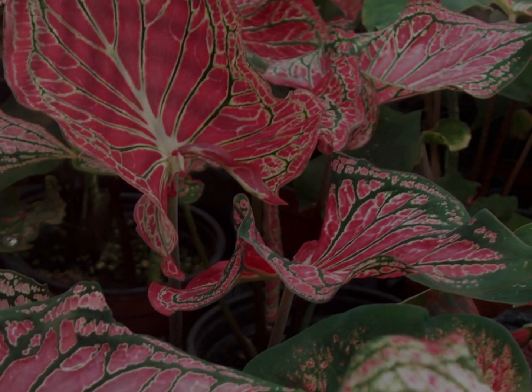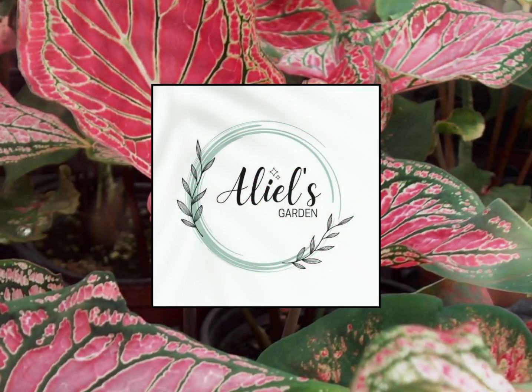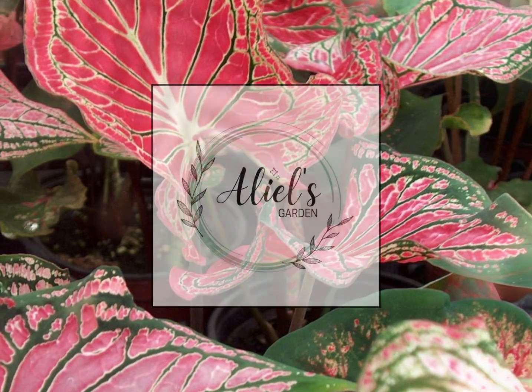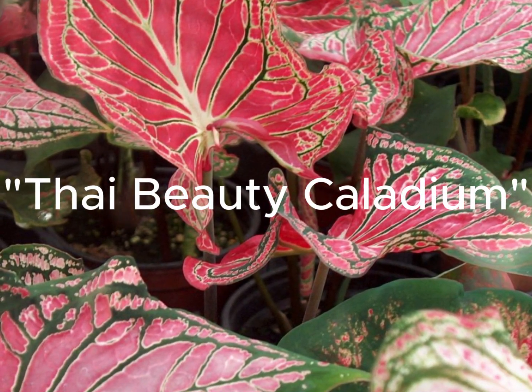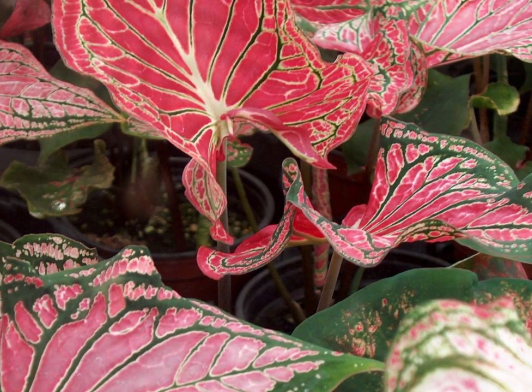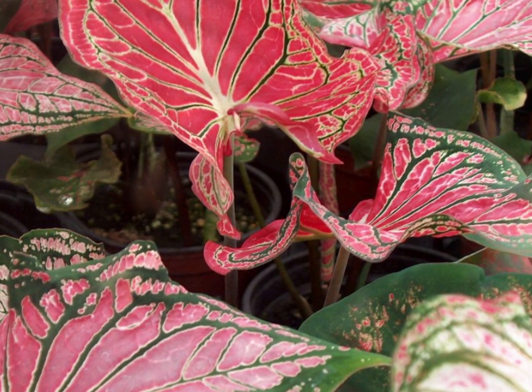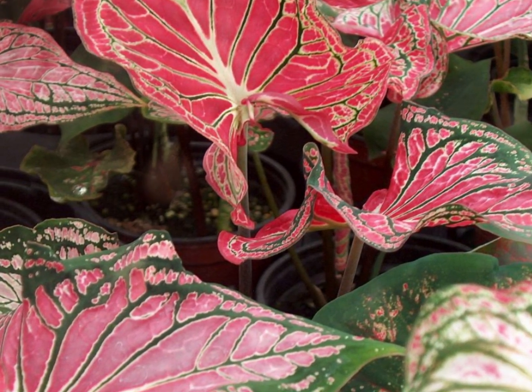The Thai Beauty Caladium is a tropical plant known for its striking and colorful foliage. Caladiums are popular ornamental plants grown for their vibrant, heart-shaped leaves. Thai Beauty is a specific cultivar of caladium known for its pink and green foliage. Here's a profile of the Thai Beauty Caladium.